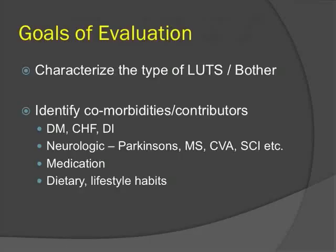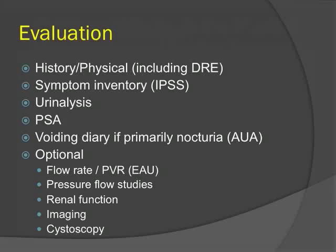The goals of evaluation are to characterize the type of LUTS and the bother associated with them, identify comorbidities and contributors — whether systemic disease, neurologic conditions, medications particularly diuretics, or dietary and lifestyle factors. The CUA, AUA, and EAU all have clinical practice guidelines on the management of BPH.